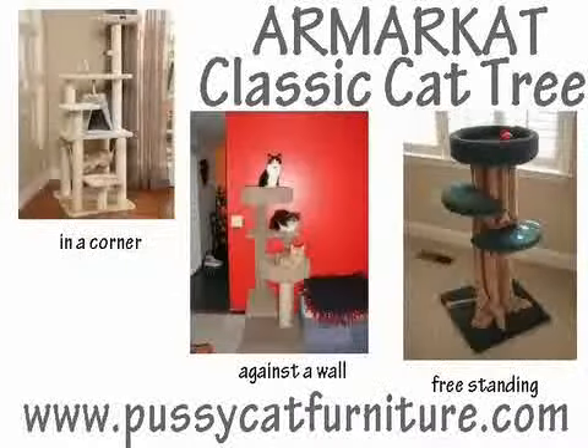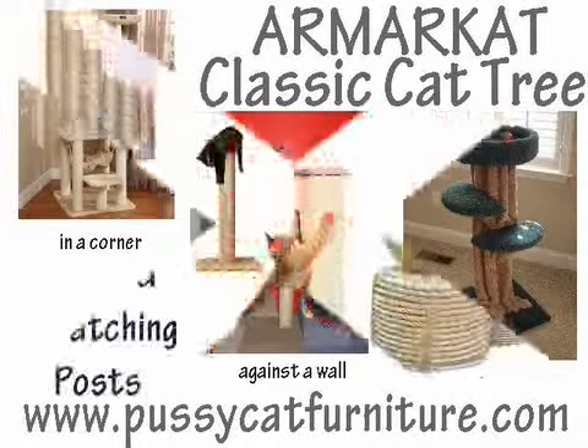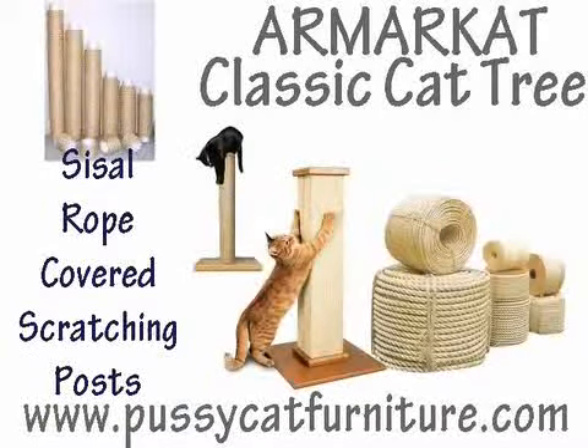Every Armar Cat Classic Cat Tree can either be placed against a wall, in a corner, or simply left freestanding. Each Armar Cat Classic Cat Tree has scratching posts which are covered with good quality sisal rope, and are great for your cat to really sink its claws into and use to climb upon.